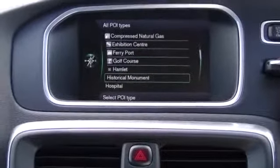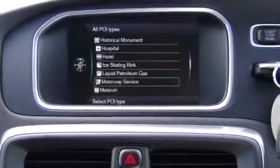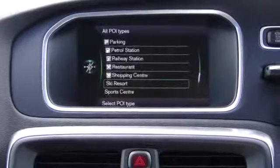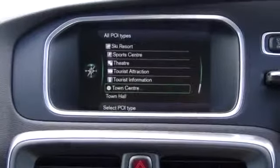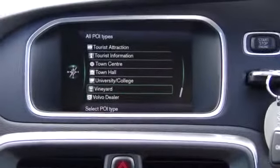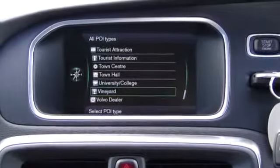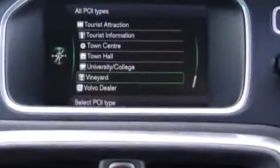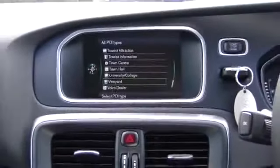Just to clarify, at the moment this isn't a connected infotainment system, so it doesn't have an internet connection and it doesn't have IP traffic and stuff like that. It does have TMC — RDS TMC traffic. So when it receives a signal to say there is a traffic situation on your journey, it'll give the option of an alternative route.